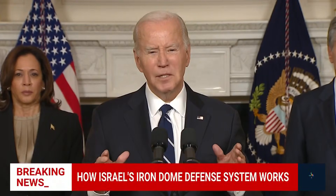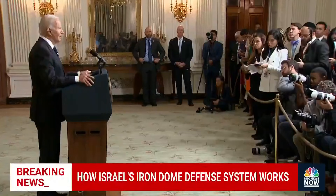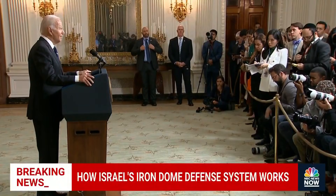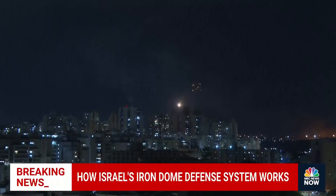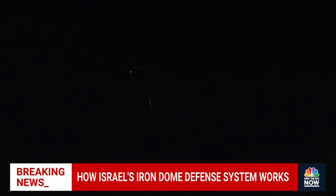We're surging additional military assistance, including ammunition and interceptors, to replenish Iron Dome. We're going to make sure that Israel does not run out of these critical assets — making sure Israel can continue to save lives up in the air. Molly Hunter, NBC News.